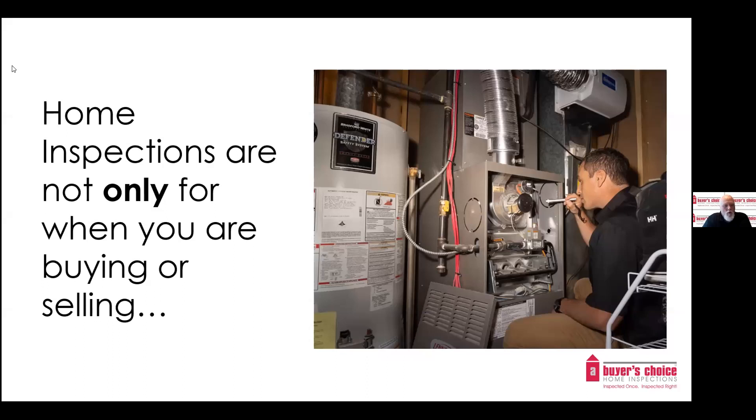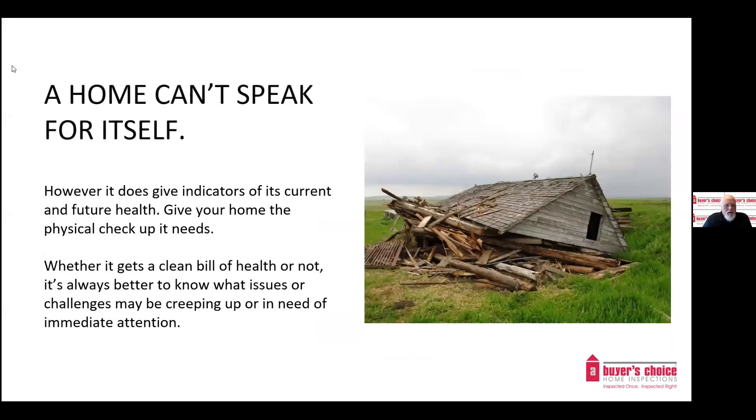Home inspections are not only for when you are buying and selling. Because a home can't speak for itself, it does give indications of its current and future health. Give your home the physical checkup it needs — whether it gets a clean bill of health or not, it's always better to know what issues or challenges may be creeping up or in need of immediate attention.